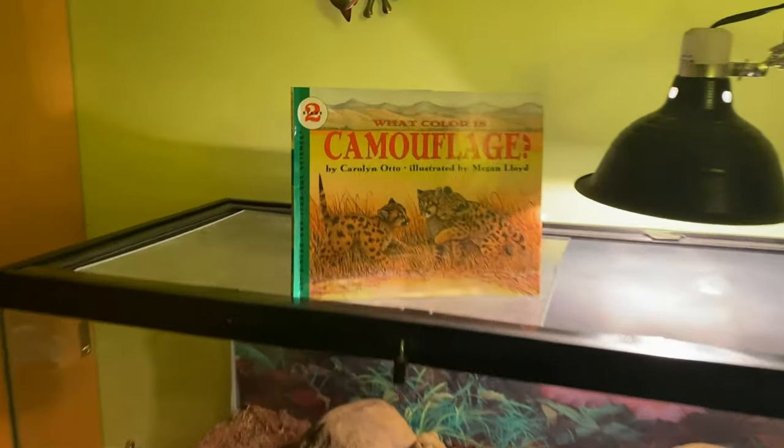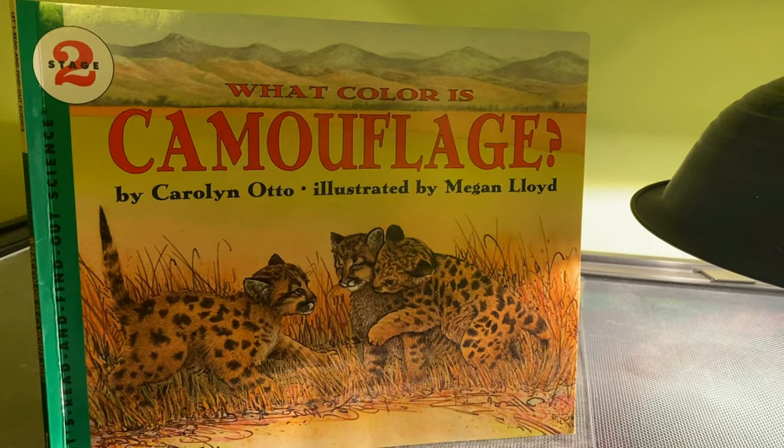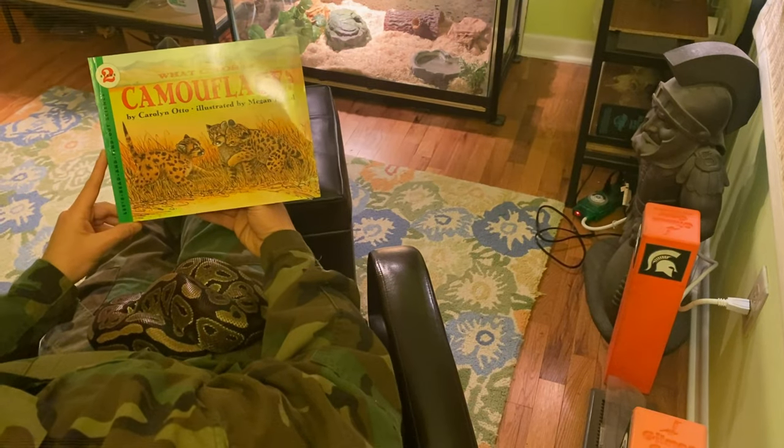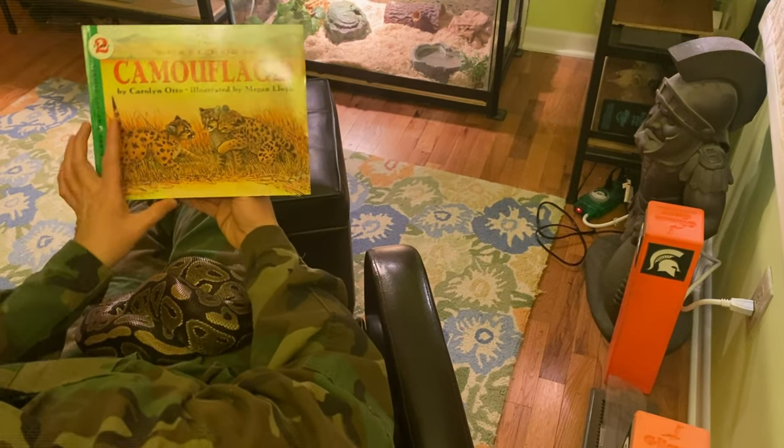There's one. What Color is Camouflage? by Carolyn Otto, illustrated by Megan Lloyd.